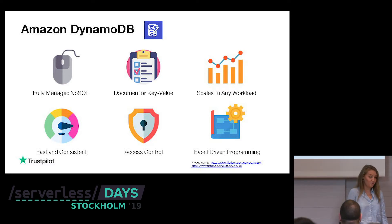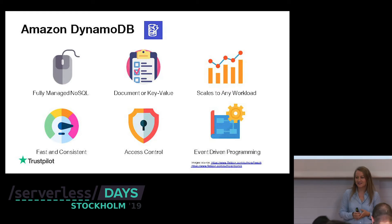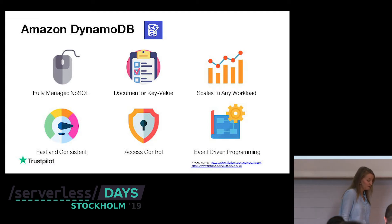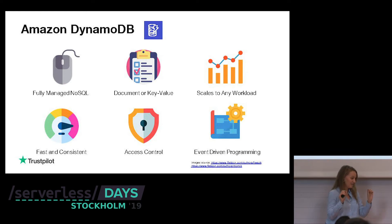DynamoDB is very fast and consistent — but it's fast when you use it right. For any NoSQL database, when you create your table you need to make sure that the way you store your data will answer the questions you have. Don't scan the whole table and then say DynamoDB is not fast. Query and store your data correctly.